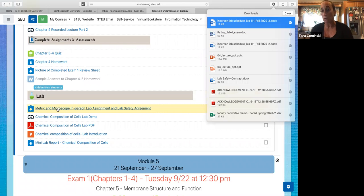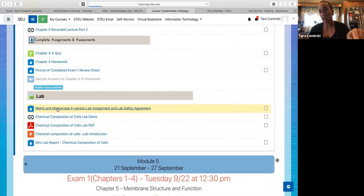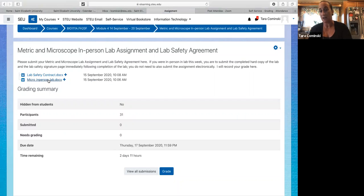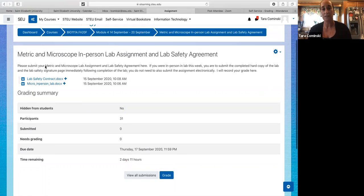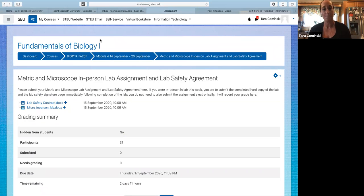However, those of you who are still remaining virtual — as you're filling out the assignment with your lab partner, you are then going to have to submit this electronically right after you finish the lab. The lab safety contract and the in-person lab assignment are visible if you click on this, so you don't have to worry about printing it out.